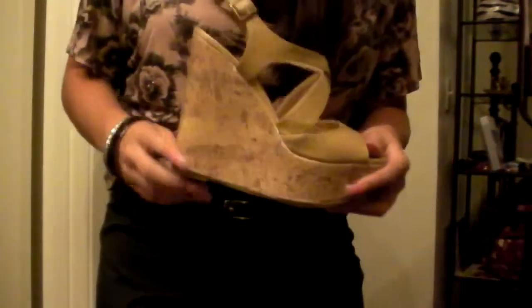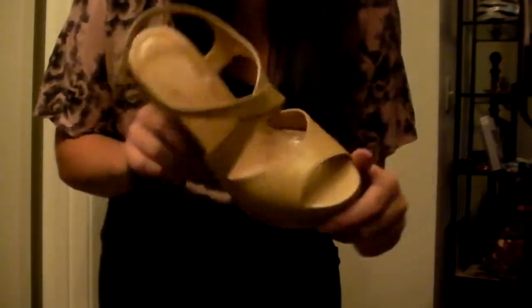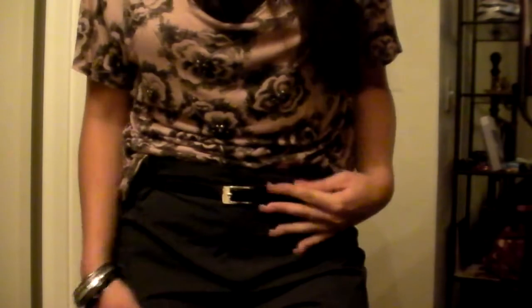And then for shoes, I am wearing these wedges that I got from Forever 21. They're really comfortable, they kind of look like this. So that is what I wore with my outfit. I liked the contrast of the tan with the top and the rest of the outfit because it's so much darker.